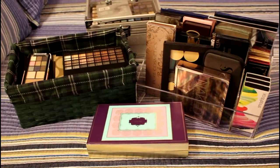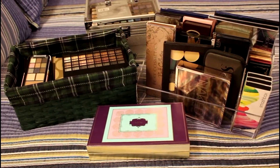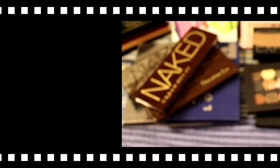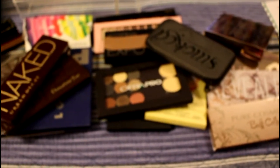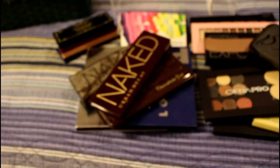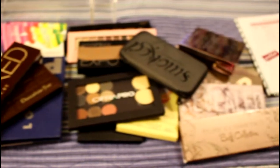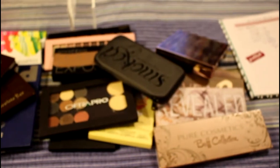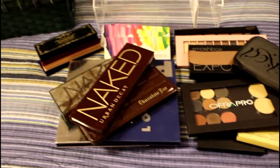That's counting any eyeshadow set that has four or more eyeshadows in it. This is the palettes that were in that giant palette holder. I do think I'm going to have to go over a little bit of this just for those of you who have not seen my inventory. This is an inventory for 2017, comparing the numbers to 2016.